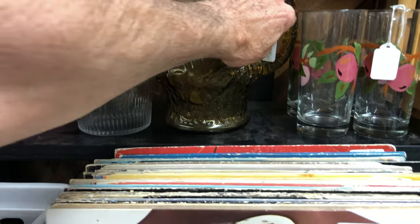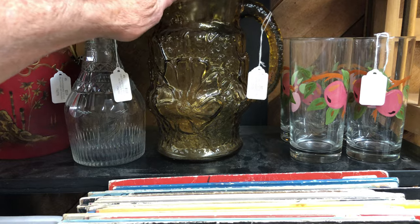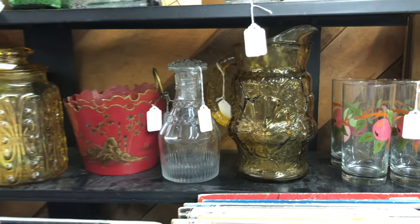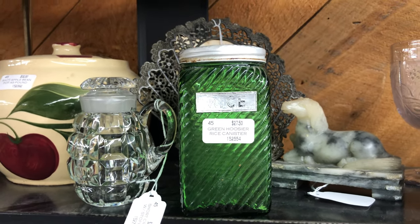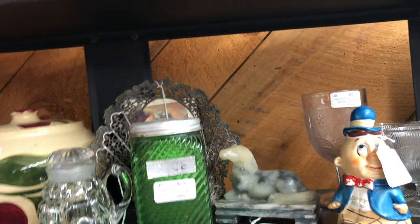Here's a slightly more modern pitcher — a floral crinkle pitcher, very nice, though I think the pattern is called something else. Here's an old rice shaker. Green Hoosier canister. Very, very nice.